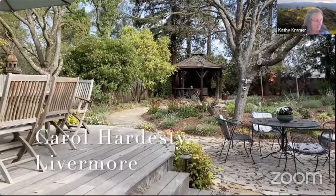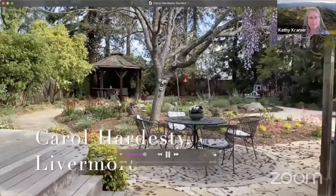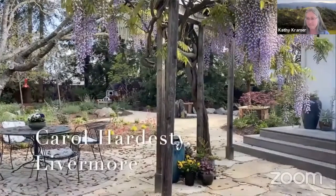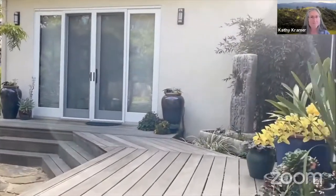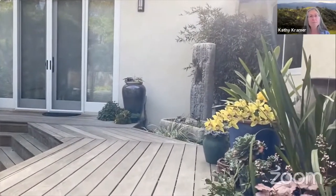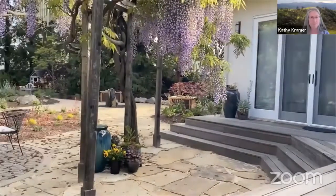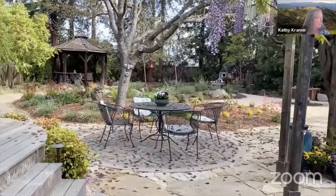Good morning. I'm Kat Weiss and I'd like to welcome you to my parents' garden — Don and Carol Hardesty in Livermore, California. This was an existing garden originally planted in 1980, so the trees are quite mature at this point. It had a very large lawn.